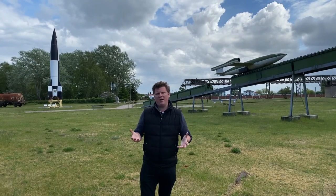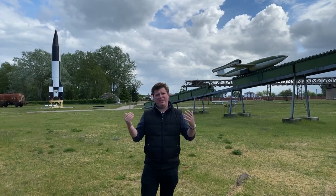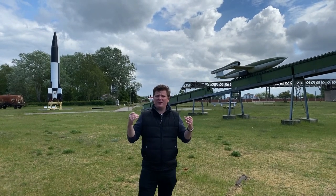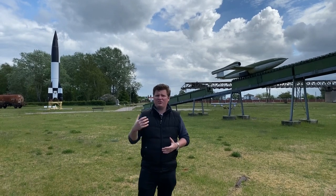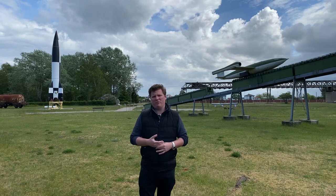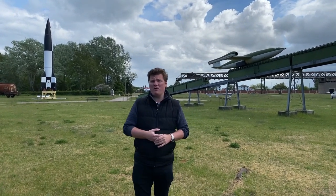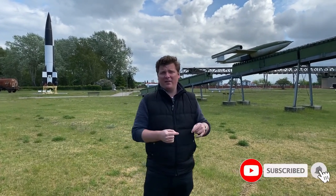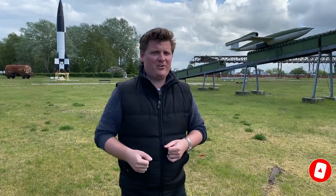These weapon systems were touted by Adolf Hitler as wonder weapons to win the war for Germany. In fact, the development of these weapons may have actually expedited Germany's surrender, as these very expensive and resource-intensive weapons starved the German Wehrmacht of vital resources that could have been used toward their war effort. Let me know your thoughts in the comments below about the V-1 and V-2 rocket systems. If you liked this video, remember to hit that like button, subscribe for more content, and I'll see you next time on The Front.